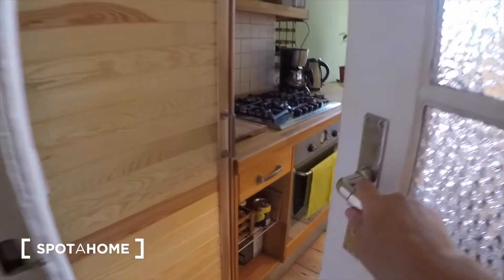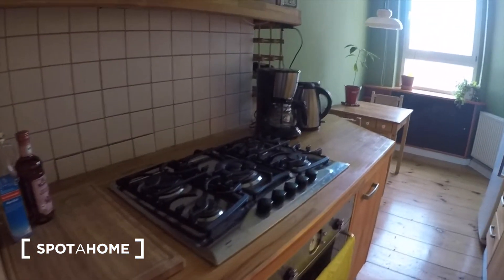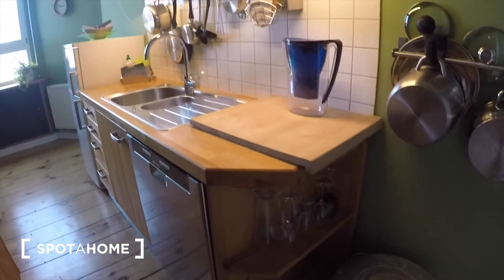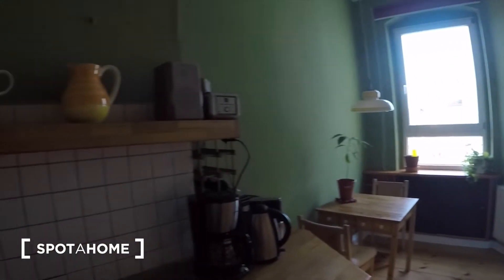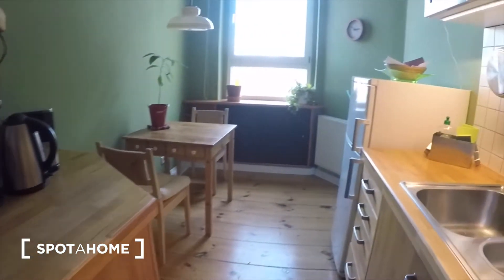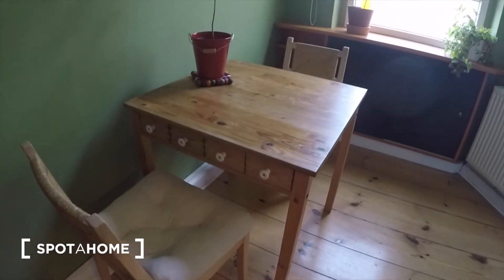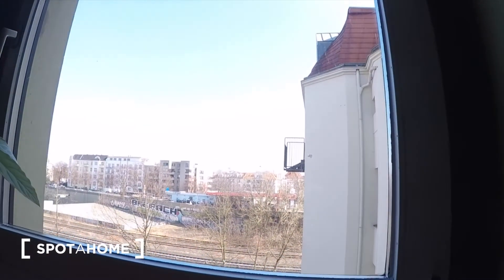And then finally the kitchen is just over here. Here we have a gas cooker, there's a washing machine as well, and all of your pots and pans and things are there as you can see. Cutlery and cups are there as well. Here you can see the fridge and another little dining area, with the same view as the bedroom.